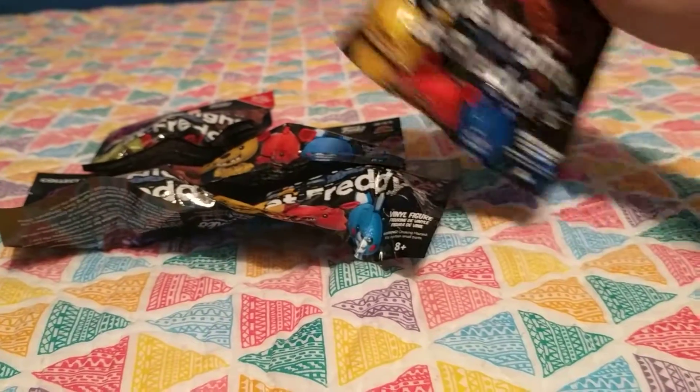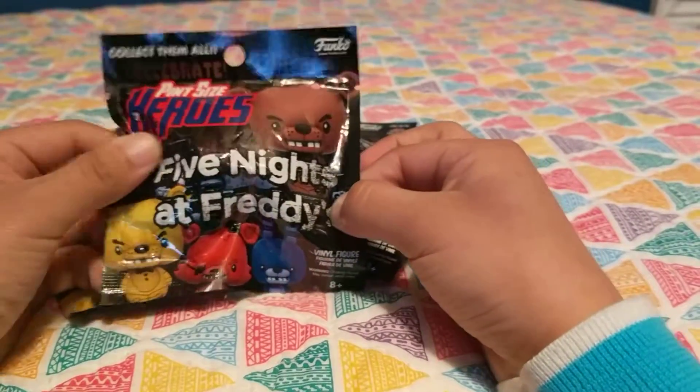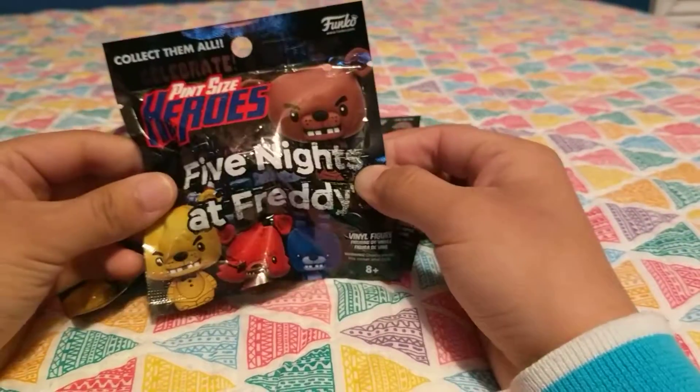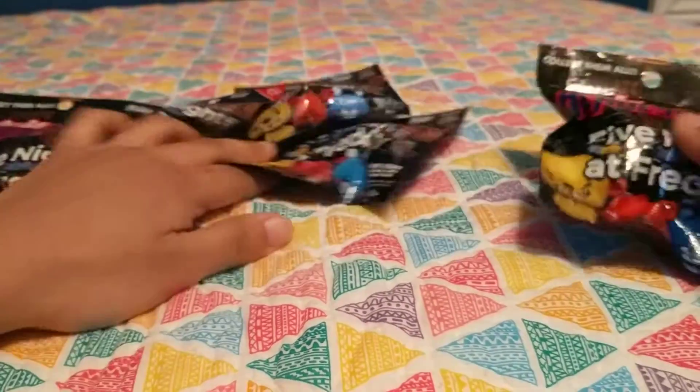Hey everyone! Today I'll be opening five Five Nights at Freddy's Pint-Sized Hero Blind Bags, and I've almost collected all of these. I'm just missing a few, so let's get started.